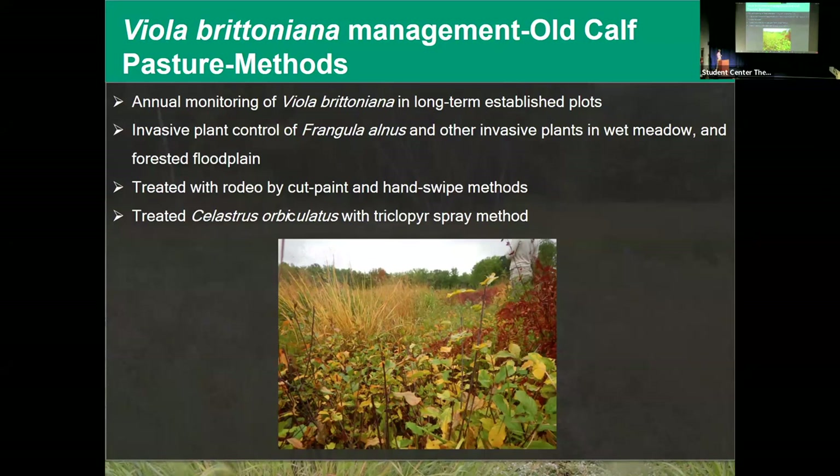The management included treating with Rodeo by cut-and-paint method — cutting the stem and then painting it with Rodeo. We also used the hand-swipe method, which involves swiping the plant with a gloved hand coated in Rodeo to treat the foliage. This was used for smaller buckthorn plants, while stem cutting is for larger ones above an inch in diameter. We also treated Asian bittersweet, Celastrus orbiculatus, with triclopyr. This has been ongoing for about six years.